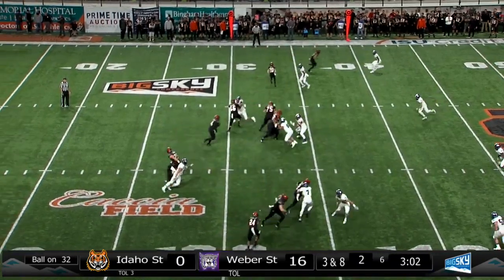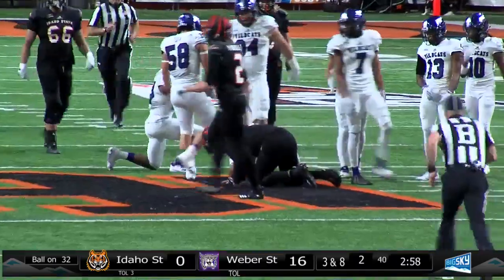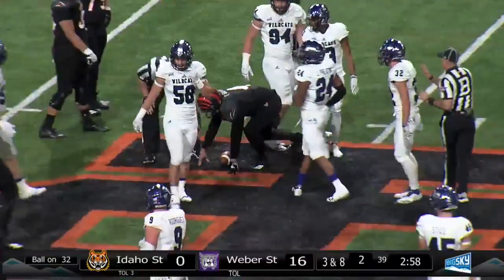Defense drops back, three-man rush and Guller keeping it. Goes left, he's got a first down, spinning out of a tackle and getting out across his own 45-yard line. He is slow getting up.